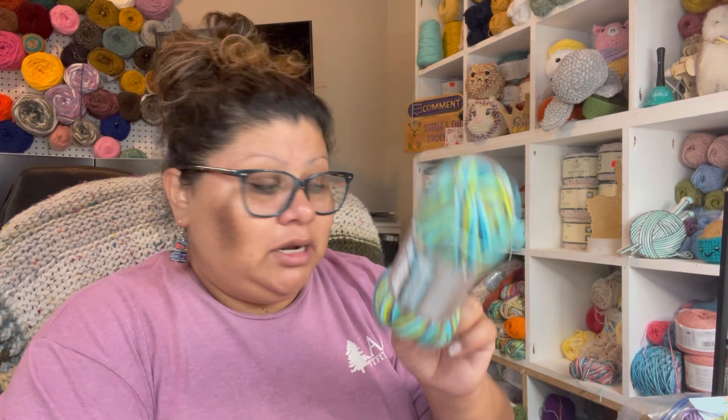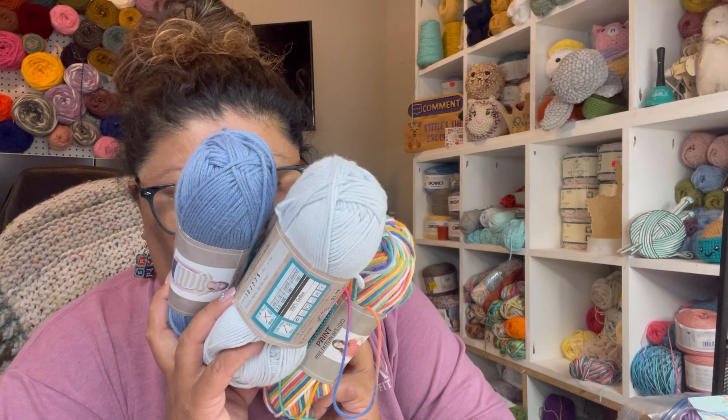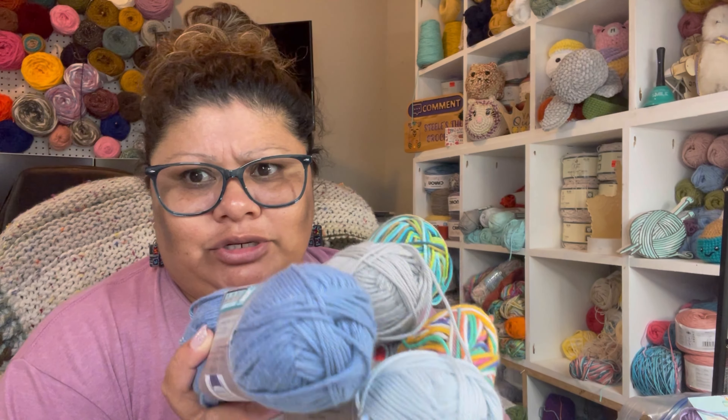I need cotton yarn in different colors because I don't have much colors. This is all Hobby Lobby 100% cotton that I have — something like this that was on clearance last year. This is yarn I got from clearance at Hobby Lobby last year or two years ago, I don't remember, it was a while ago.